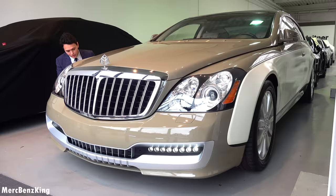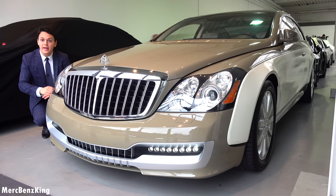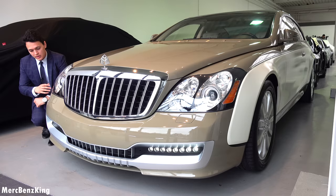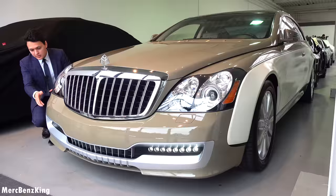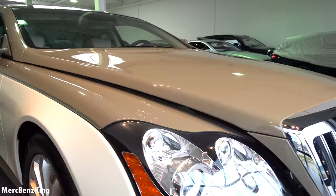From the side I noticed two disc brakes on each wheel. The company behind the Maybach Coupé is Xenotec — they actually took a normal Maybach, sliced it in half and made the doors longer, and this is the result. Amazing. It has nice LEDs in the front, a lower diffuser, and an amazing grille.